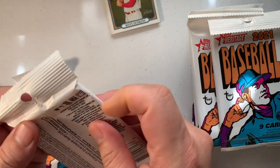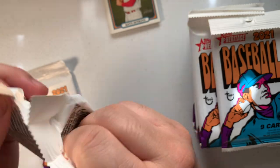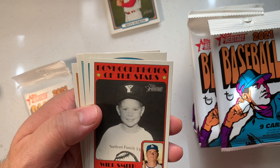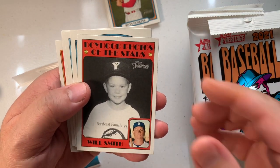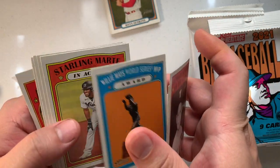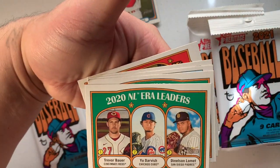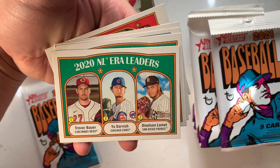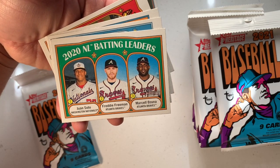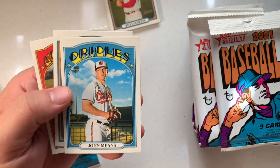That would have been the worst one, so I guess all these are okay. Next pack — we got Will Smith. Look at that guy, he's a kid. Justin Upton, Willie Mays World Series MVP award. Freddie Freeman, Marcel Osuna — that's a bomb, I love it. Juan Soto, John Means.